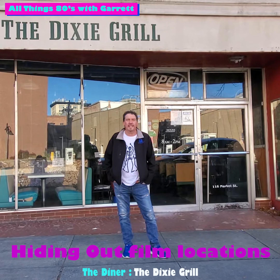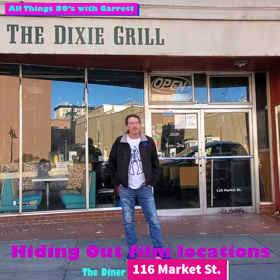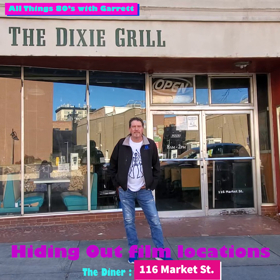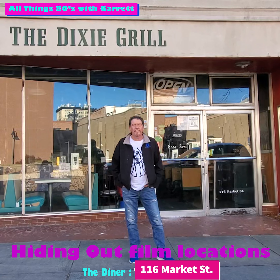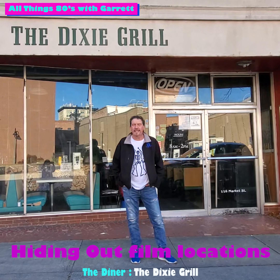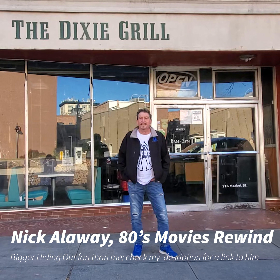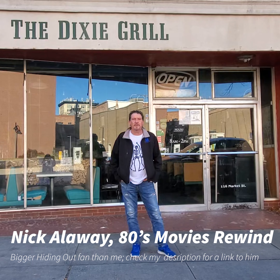I've been looking for this location and had a hard time finding it, and I want to give a big shout out to Nick Alloway from Fastroomline.com. He's the editor and founder of the website — it covers All Things Apes movies. He found this location. He's out of England, and I just want to give a shout out to him for helping me find this place.